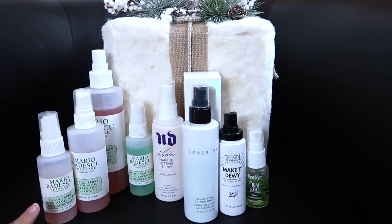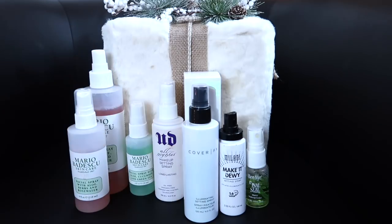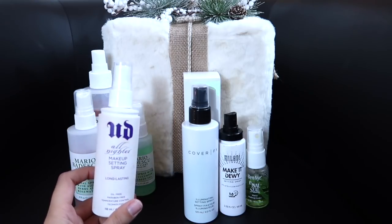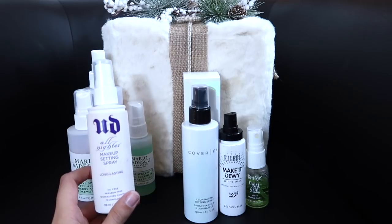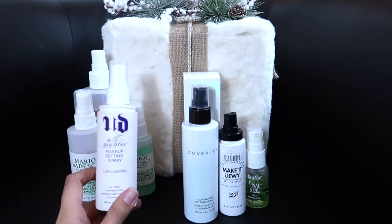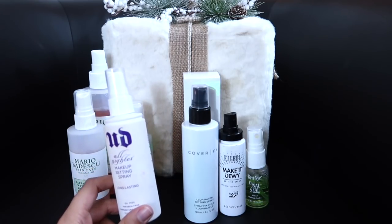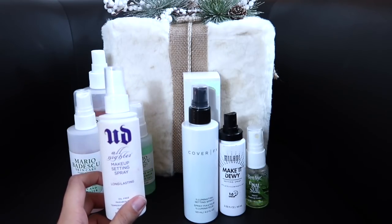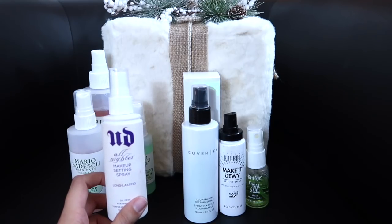Once I am done with all of this, I'm either going to repurchase the rosewater or the cucumber — that's just an everyday refresher. This one is another favorite. I wasn't going to repurchase, but I used it recently and I'm in love with it. This is the Urban Decay All-Nighter Makeup Setting Spray. It's long lasting — I should have used this for my wedding. I'm almost done with it, so I want to use it up and then repurchase. It's great for those days when you really need your makeup locked in place all day long.